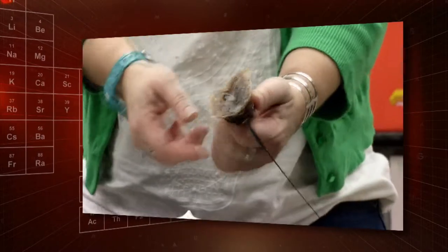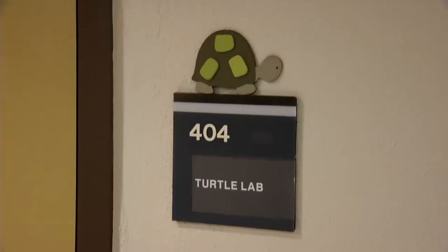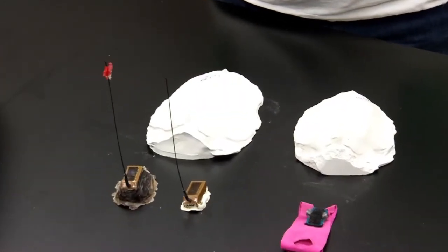But until UCF scientist Kate Mansfield developed an innovative way to track adolescent turtles, little was known about the early part of their lives. This is a field where there are a lot of data gaps — like where do these animals go? What are they doing? And I'm able to use some neat technologies to figure that out.